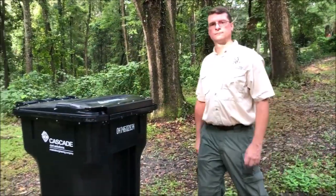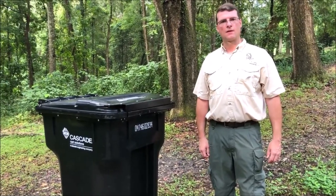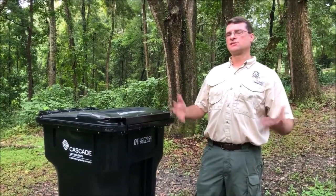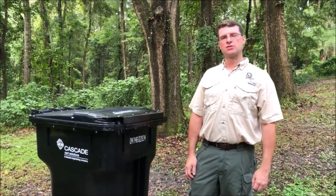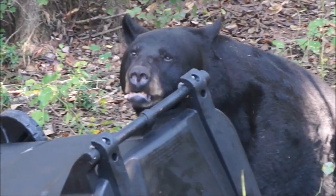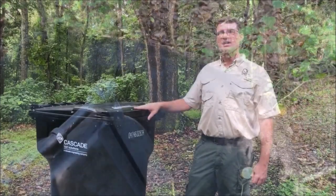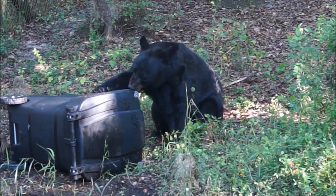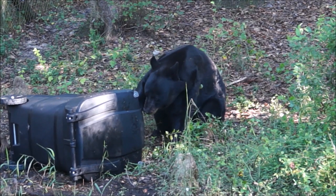Did we ever try it out on Florida black bears — give them a garbage can and have them try to break in? Yeah, actually we did. We went across the state a couple years ago to six different zoos and all the bears had their chance to get into some of these cans. Some were really interested and tried; others were puzzled as to what they were supposed to do. But in general, we feel pretty good about these cans — they keep bears out. We put peanut butter, grape jelly, fish, dog food — anything really interesting to those bears — and typically they would smell it and then try to get in.